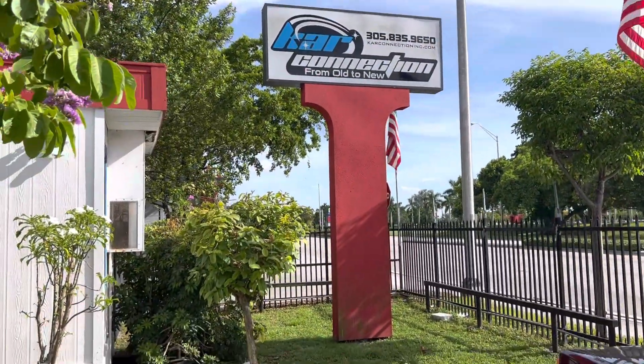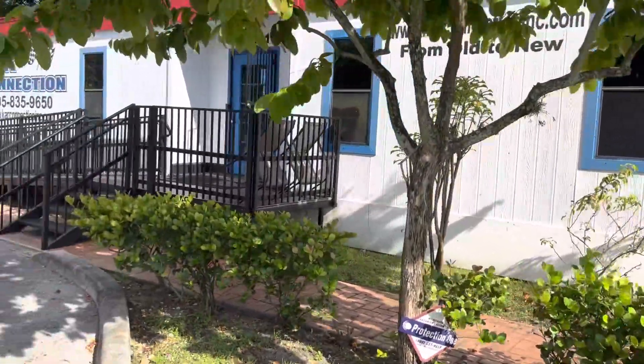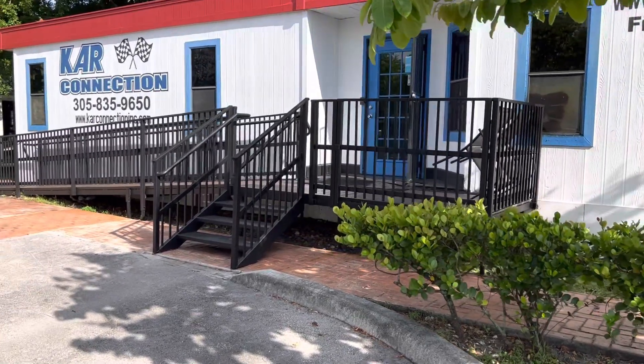For more information just visit the website. As I said, we do finance nationwide and we sell and ship literally worldwide. Thanks for watching.